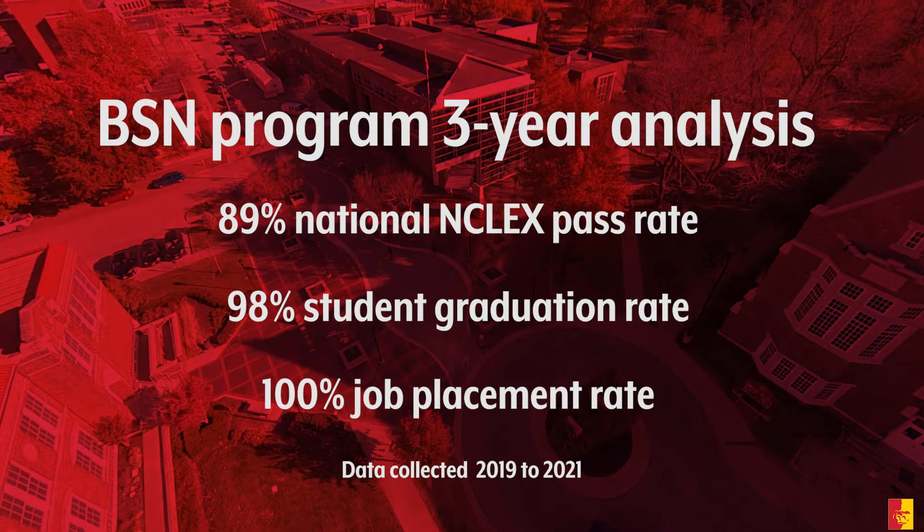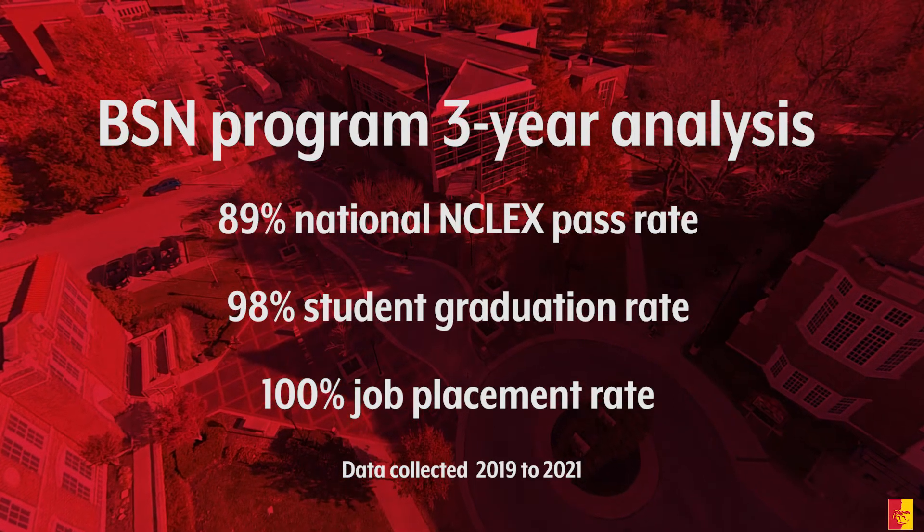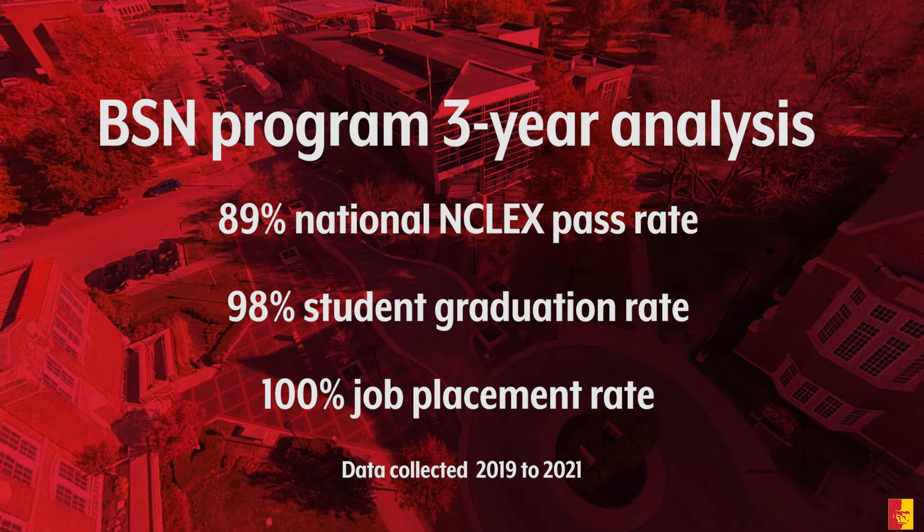Offered at the Bradley School of Nursing, this intensive full-time program equips you to enter the nursing workforce as a BSN prepared nurse. It takes diligence and discipline to be able to go through the nursing program.